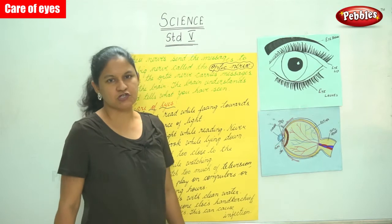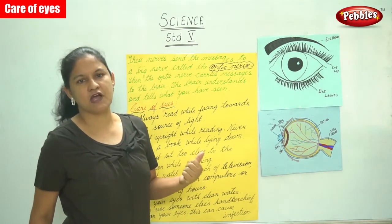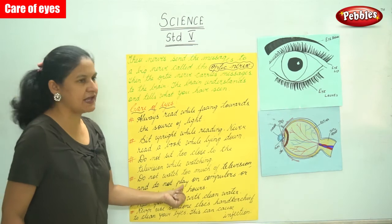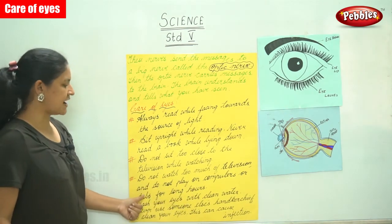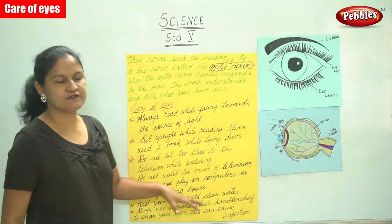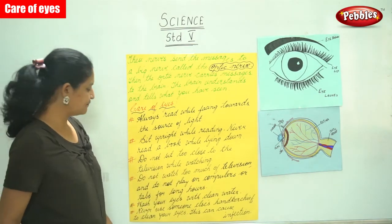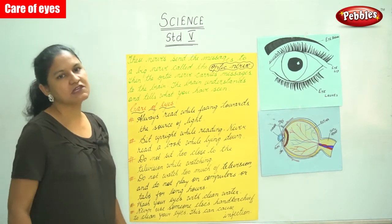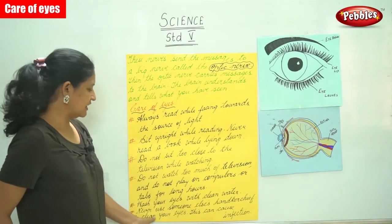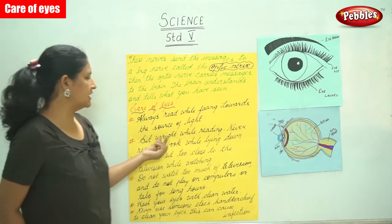Do not sit too close to the television while watching — always maintain a distance between yourself and the TV. Do not watch too much television and do not play on computers or tablets for long, as this may affect your eyesight. Wash your eyes with clean water, and never use someone else's handkerchief to clean your eyes as this may cause an infection.